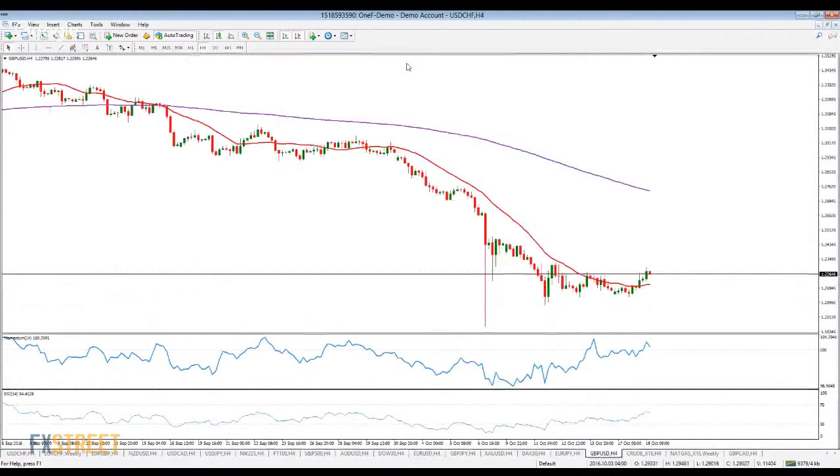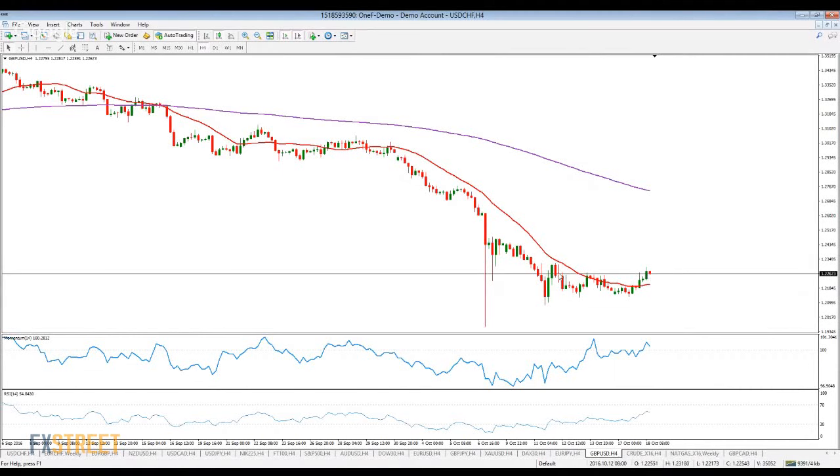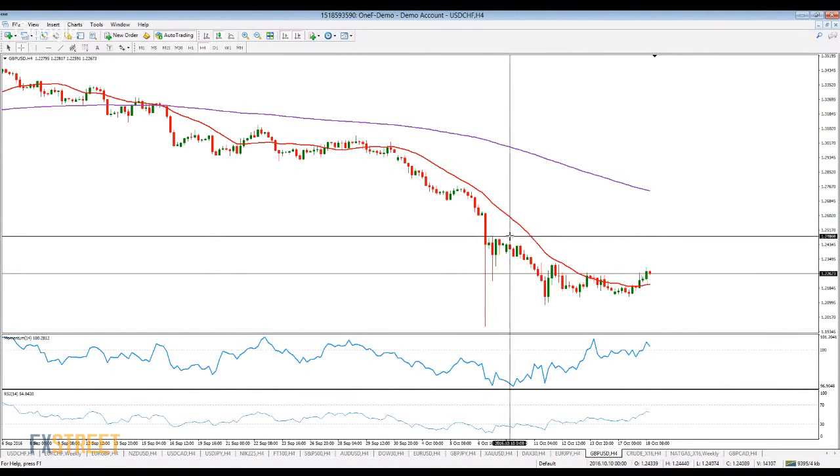When it comes to the pound, the fact is that today's recovery is quite modest. The pair has managed to extend briefly above that 23 level, but it quickly came back. I'm not really seeing much of an upward corrective movement.